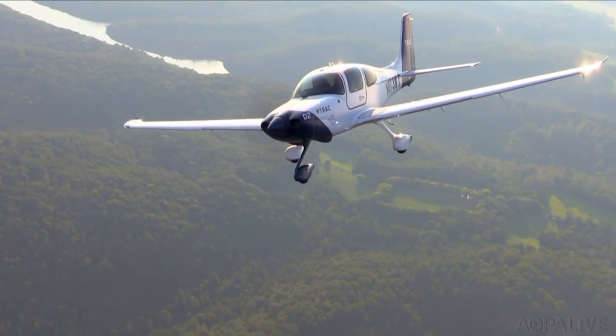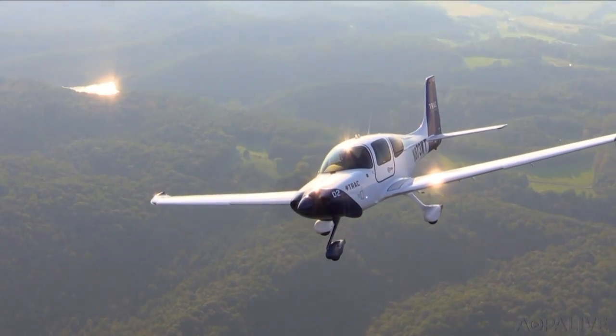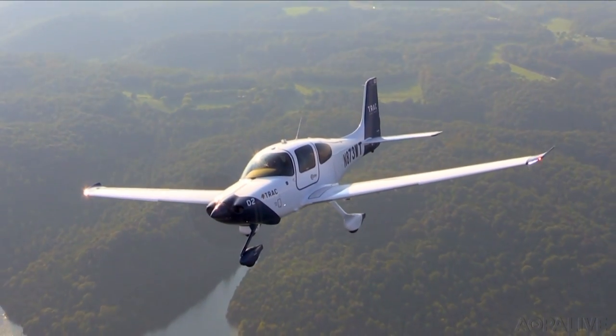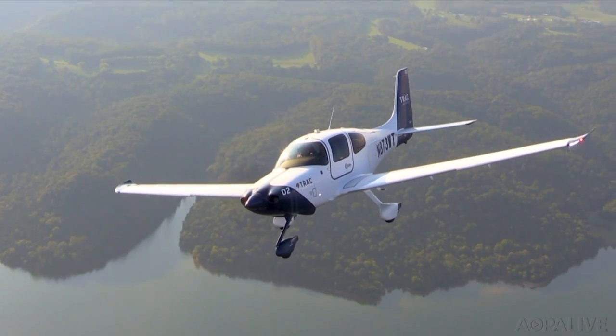The Track trainer is all about training pilots to fly bigger, faster, more complex aircraft. It's sort of setting you up for your career aircraft — be that a small business jet like a Phenom or a Vision Jet, or a larger aircraft like a CRJ or an Airbus.